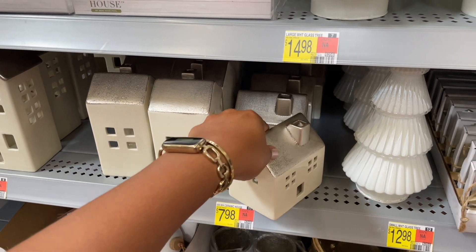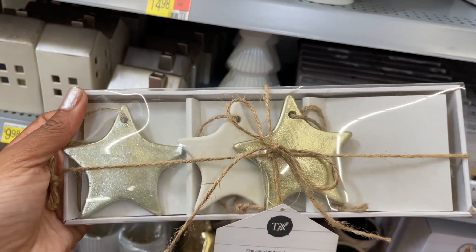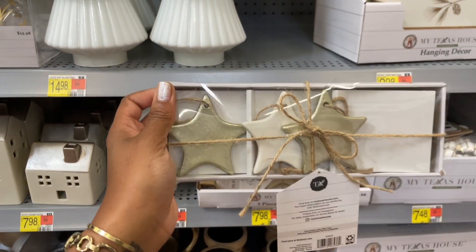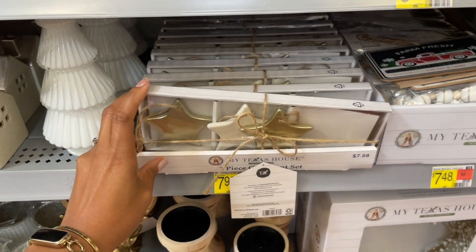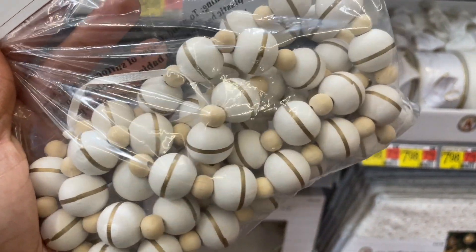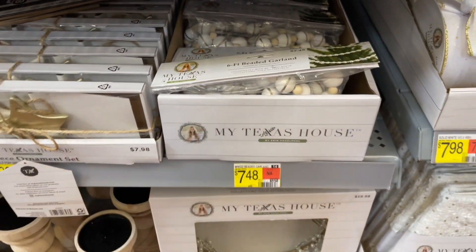And that's what it would look like from the front. They also have this — okay, this is a three-piece ornament set and they are eight dollars. They appear to be ceramic. They also have some beaded garland which is really pretty — really neutral but with a hint of gold. The garland is six feet for eight dollars.